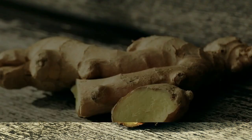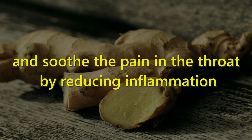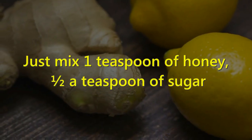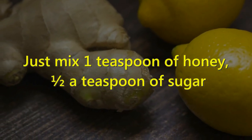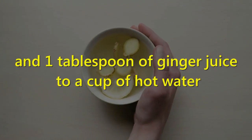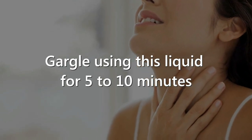3. Ginger. Gargling with ginger water can also kill the microbes in your throat and soothe throat pain by reducing inflammation. Just mix one teaspoon of honey, half a teaspoon of sugar, and one tablespoon of ginger juice into a cup of hot water. Gargle using this liquid for 5 to 10 minutes.